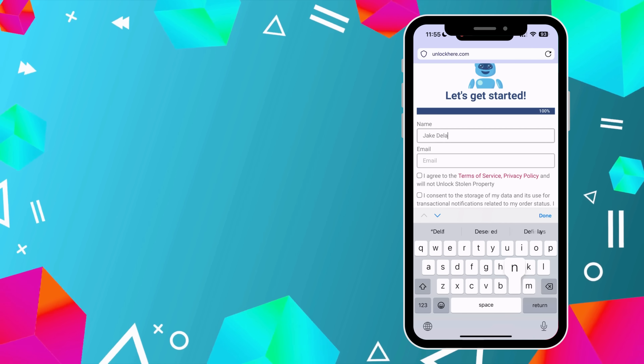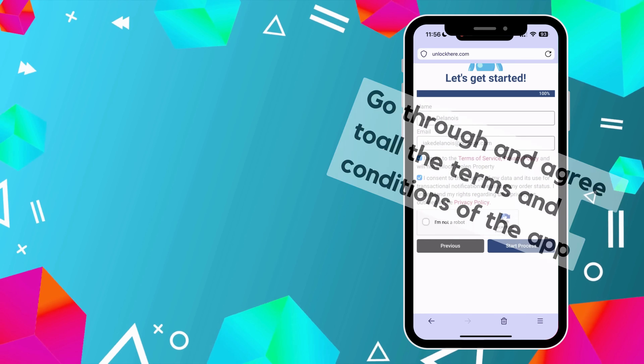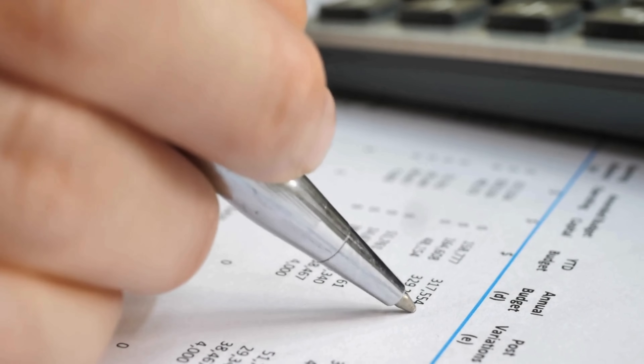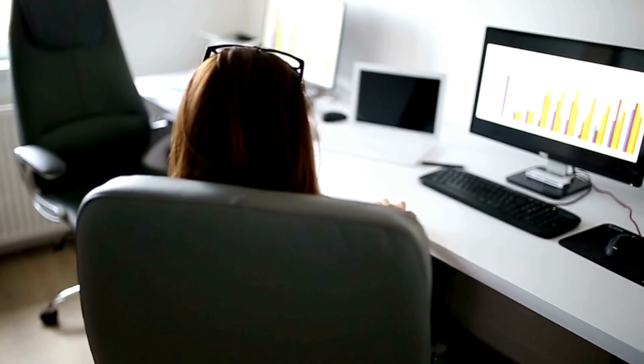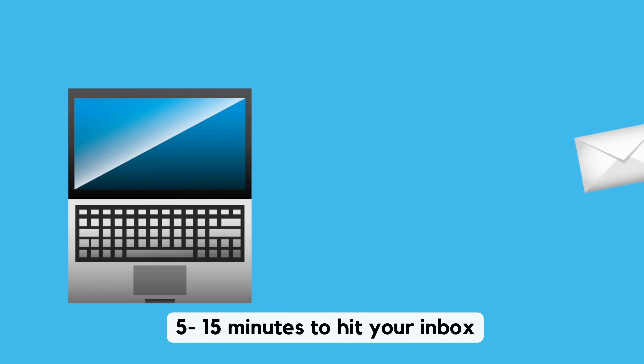Almost there. Now just provide your name and email address, and remember to agree to the terms and conditions. If anything needs to be clarified, feel free to peruse the resources for more information. After you've filled in all the needed information, sit back and wait for the magic to happen. You'll receive an email with the details of your unlock in approximately 5 to 15 minutes. If you can't find it, check your spam or promotions folder.